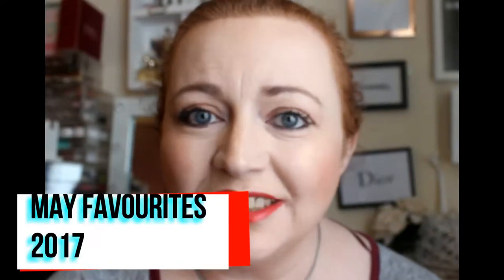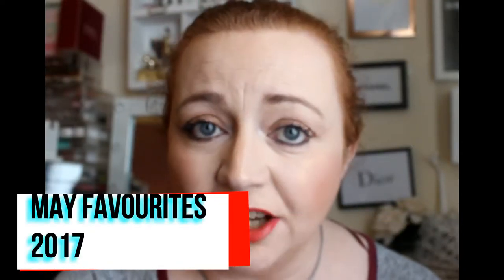Hi guys, welcome back to my channel. This is going to be my May favorites video. There are a lot of products I need to get through so I'll just jump into it. I know we're kind of approaching halfway through May — it always goes up late — but I haven't really been uploading lately with one thing and another.